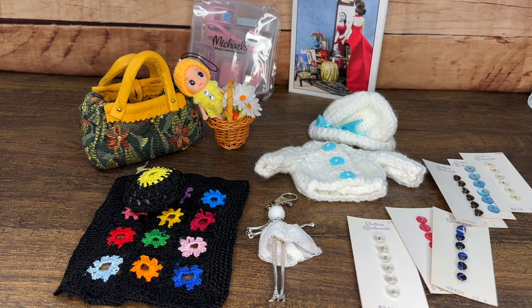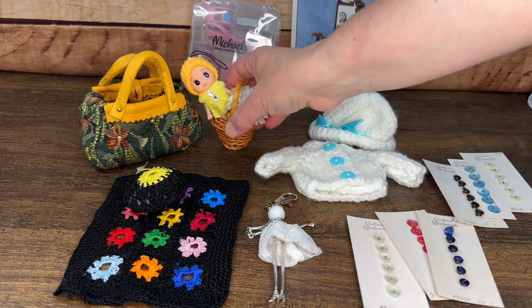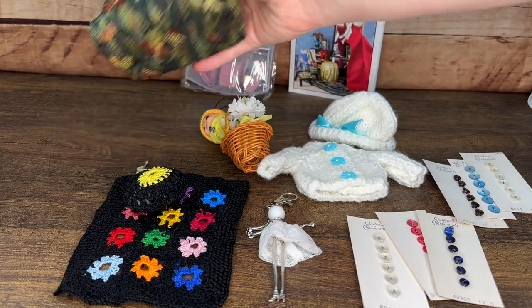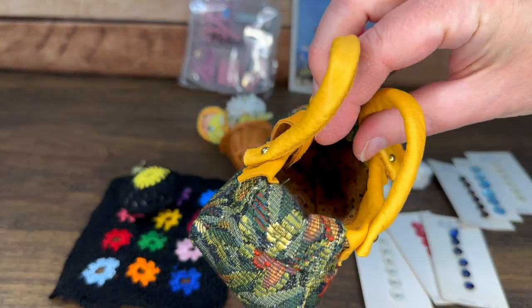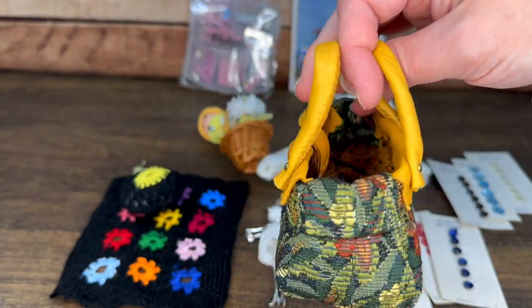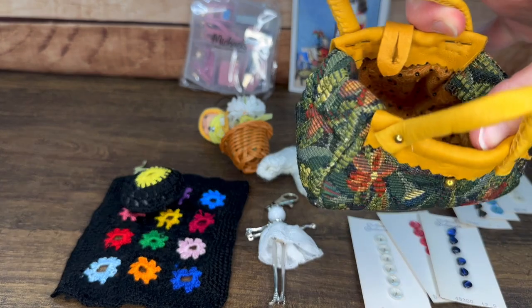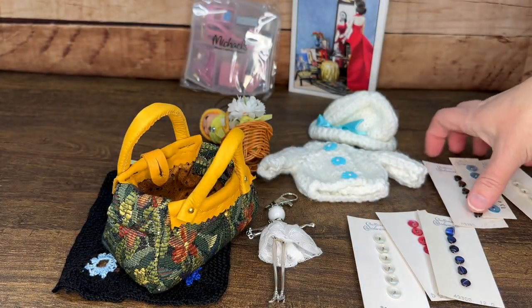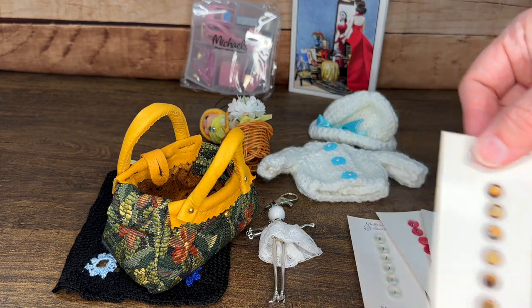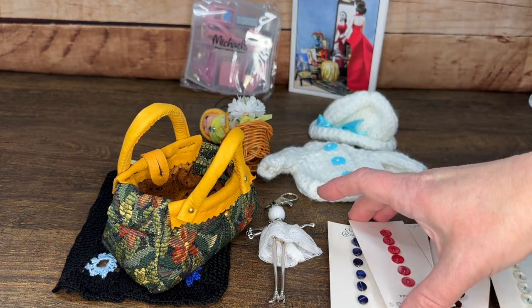Here are some of the items I got at the gala. The first one I opened was this beautiful carpet bag that one of the ladies from my dog club had made. She was at my table, and inside the bag she had put a collection of small buttons — some from her personal collection, which I thought was really nice.